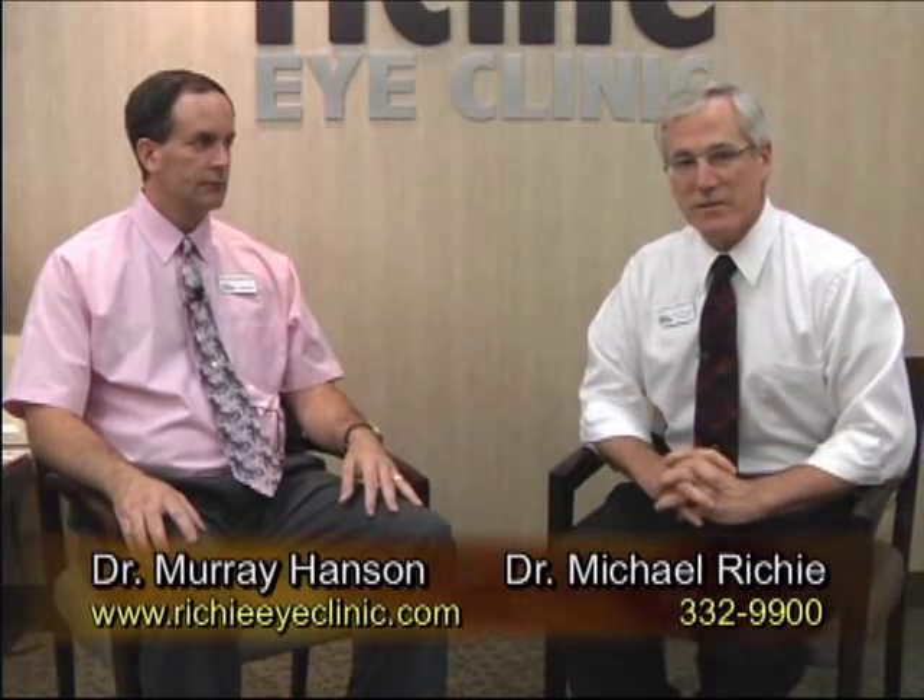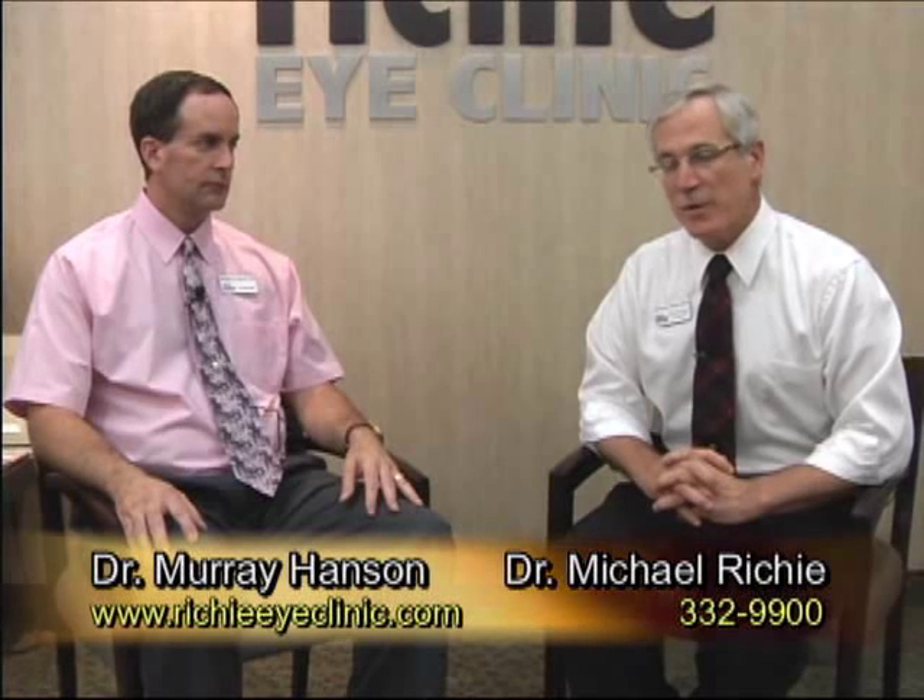Hi and thank you for joining us. I'm Dr. Michael Ritchie at the Ritchie Eye Clinic. Joining me today is Dr. Murray Hansen. Dr. Hansen is a long-time optometrist here in the city of Faribault. He's been with our practice since 1995, and Dr. Hansen is going to help us out today with some information about sunglasses.